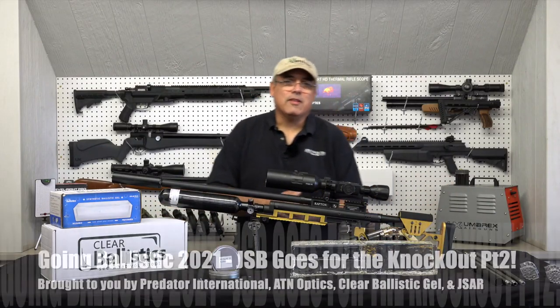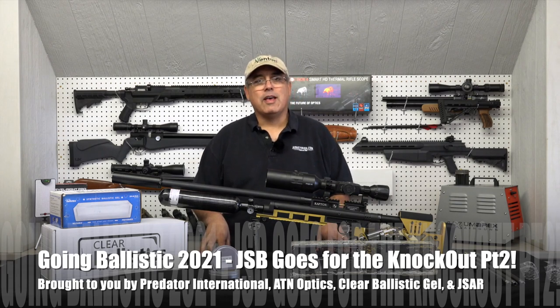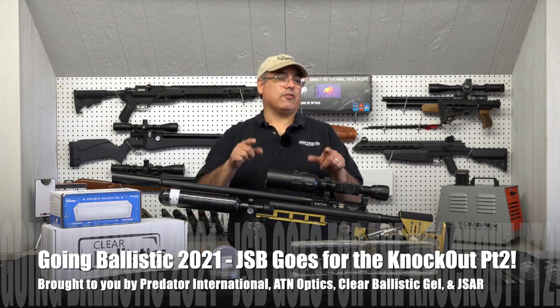Hey there guys, it's Rick Ustler again. This is our sixth and final episode of this season of Going Ballistic, and we've saved something I think you guys are going to like.